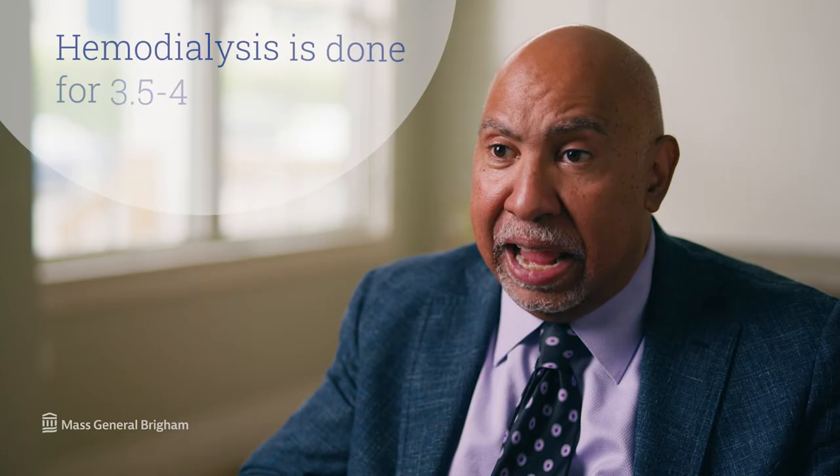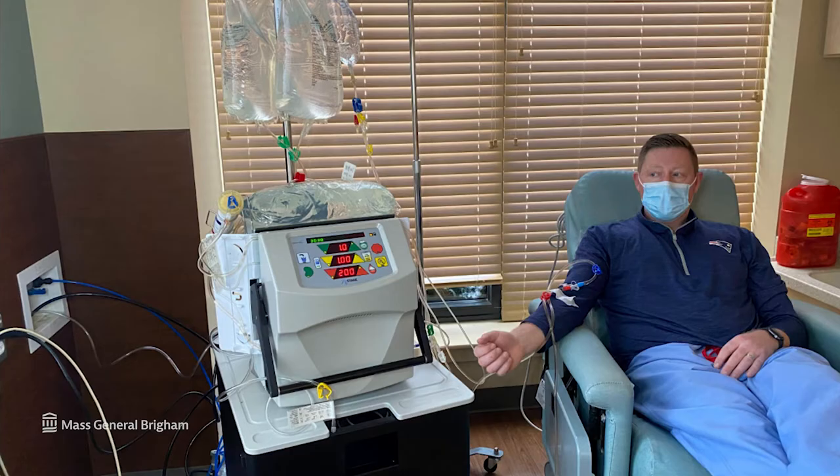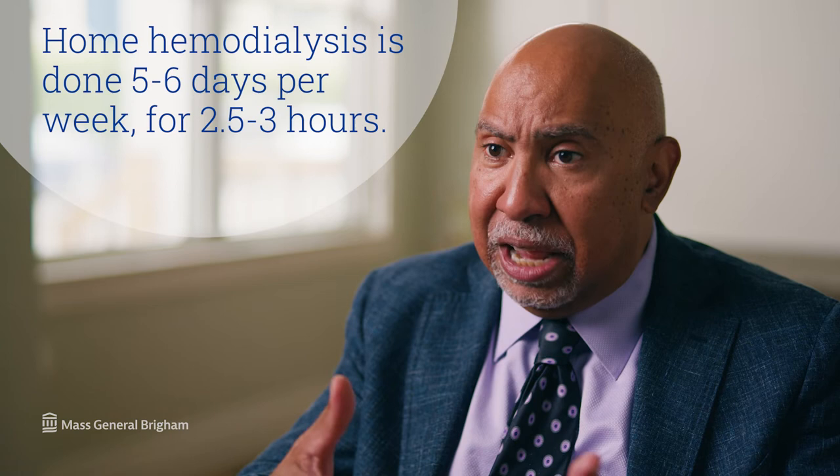Just as we train patients to do home peritoneal dialysis, we can train patients to do home hemodialysis. On average in the United States, most patients on in-center hemodialysis dialyze three-and-a-half to four hours in the chair connected to the machine, three times per week. For patients who do home hemodialysis, they do on average five to six days per week of treatments, but for two-and-a-half to three hours on average — shorter time, but more treatments.